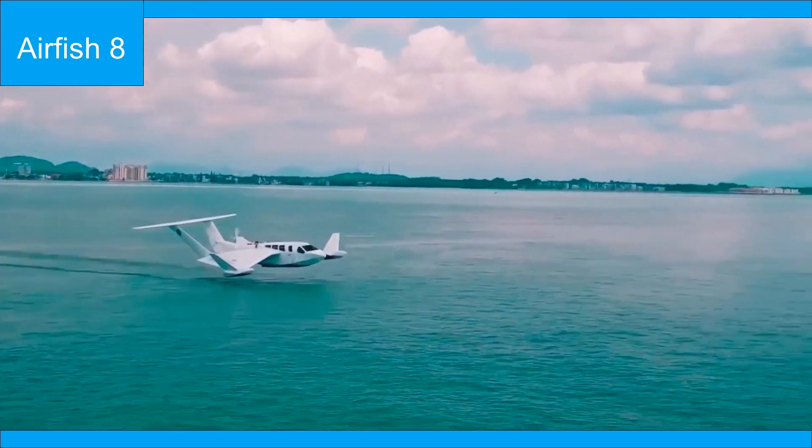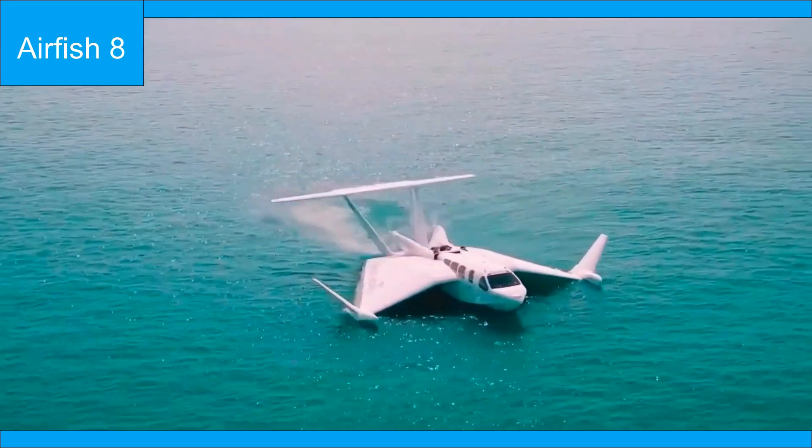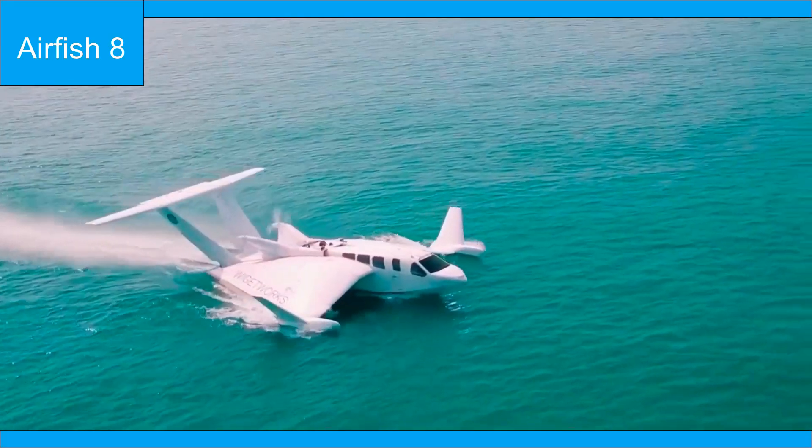Hi everyone. I shall inform you about the Airfish 8 aircraft flying vehicle. Let's begin.